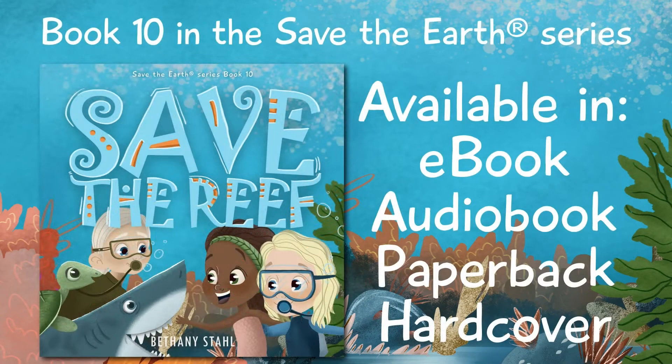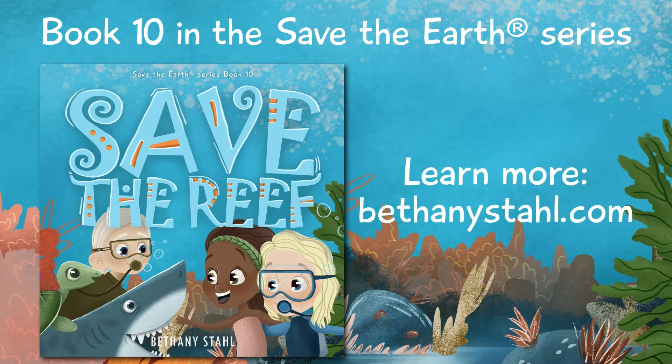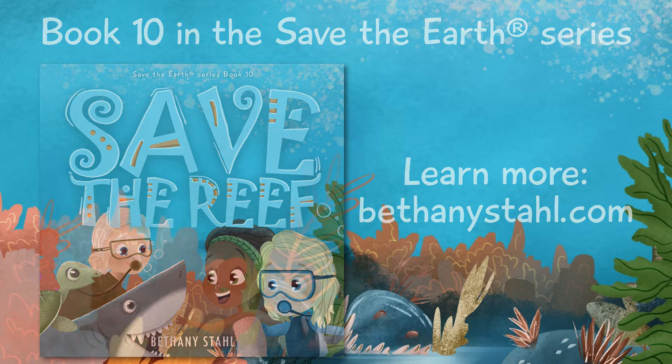This is a free audiobook animation for Save the Reef, book 10 in the Save the Earth series, written and illustrated by Bethany Stall. Get your copy anywhere books are sold. You can learn more on bethanystall.com. I hope you enjoy this story.